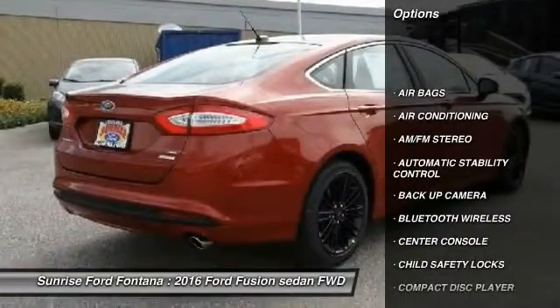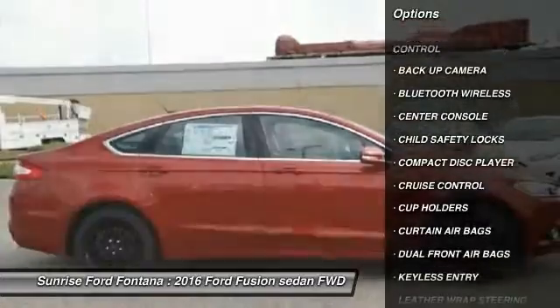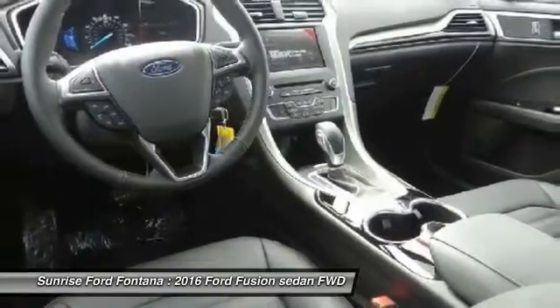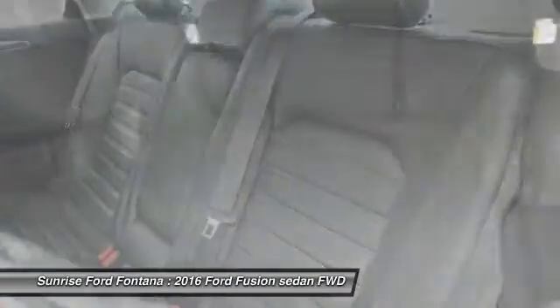Keyless entry, backup camera, traction control, Bluetooth wireless data link for hands-free phone, leather wrapped steering wheel, air conditioning, front automatic stability control, cruise control, AM FM stereo radio, child safety locks.